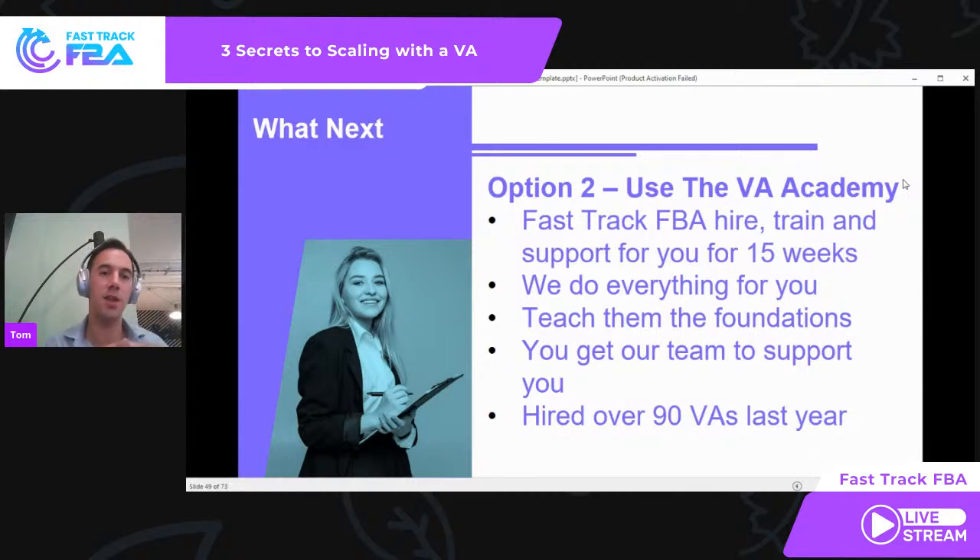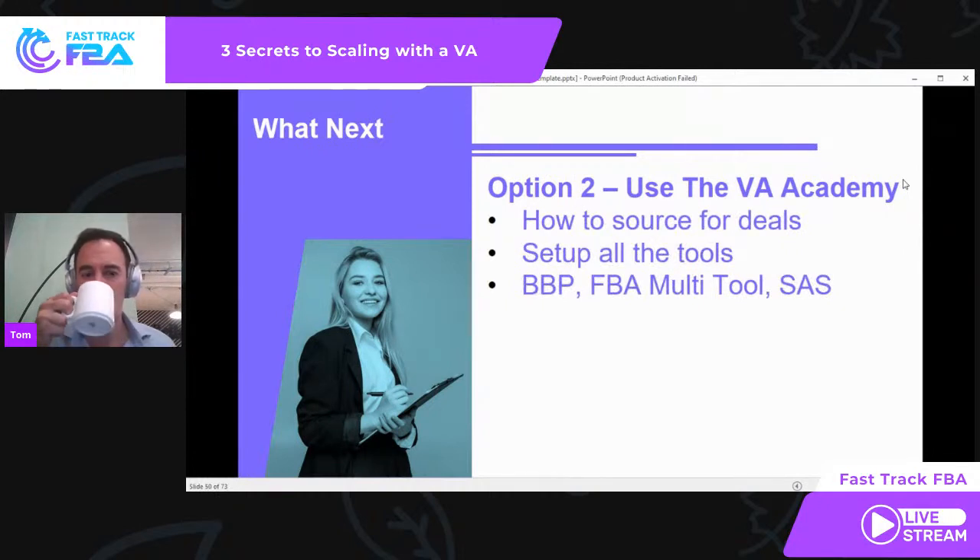We teach the foundations — how to use BuyBot Pro, FBA multi-tools, SaaS, Keeper, how to analyze Keepa, how to create a sourcing plan, day plans, how to spot bad websites, how to check for deals, how to do deal analysis. That's a lot of foundations we build into the VA so that the moment they're ready, you can put your step one model on them and they can do it. And if you're not getting the results, we replace free of charge within the first 12 weeks. We track the results of all our clients' VAs in the first 12 weeks, and if we see an issue, nine times out of ten we'll jump on it before the client even says anything.